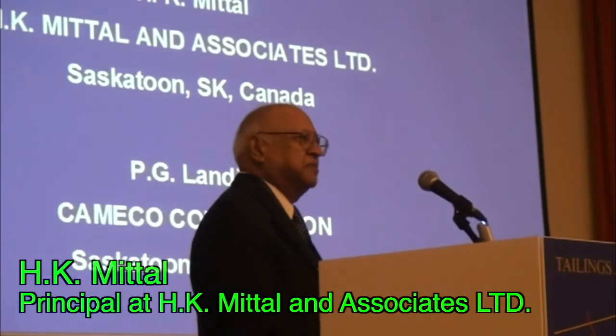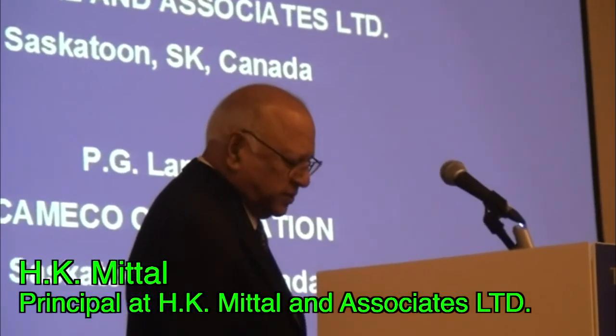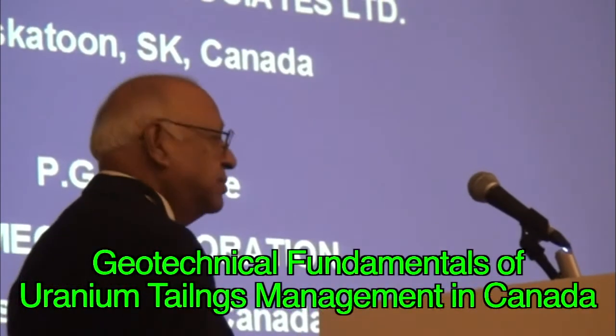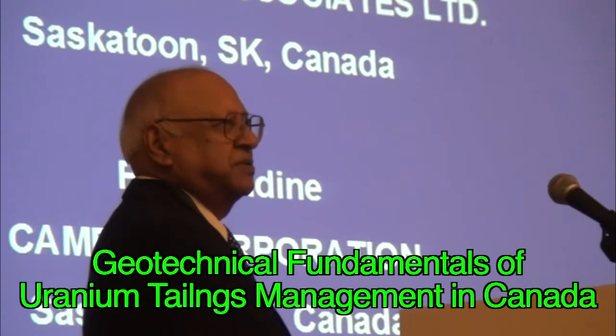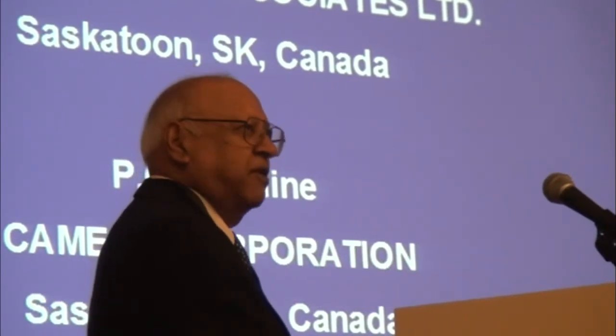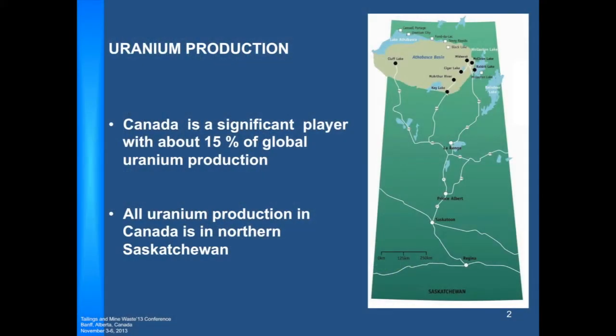Geotechnical Fundamentals of Uranium Tailings. I would like to get through the state of practice for uranium disposal being followed in Canada, primarily in Saskatchewan. Canada is quite a significant producer of uranium, accounting for something in the order of about 15% of uranium in the world annually.